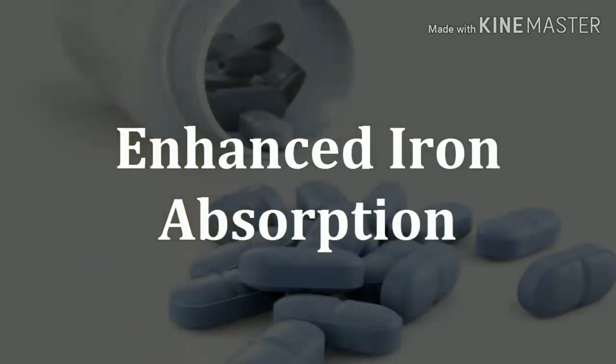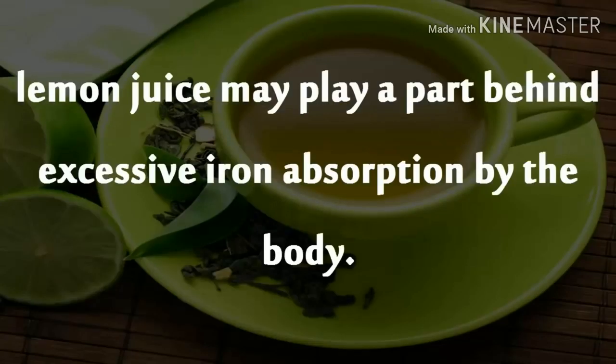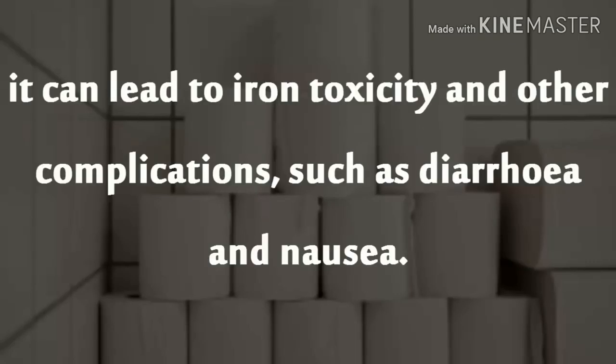Enhanced Iron Absorption. A number of studies have indicated that lemon juice may play a part behind excessive iron absorption by the body. This is attributed to its high ascorbic acid content. If iron keeps getting stored in the body, it can lead to iron toxicity and other complications, such as diarrhea and nausea.